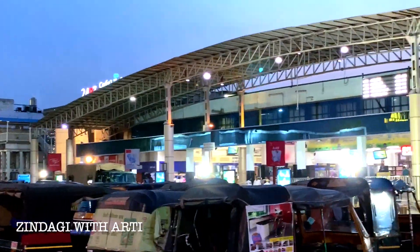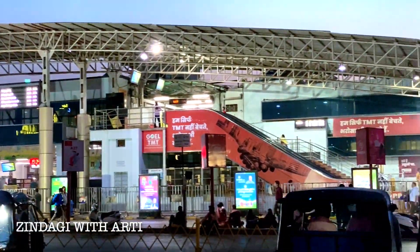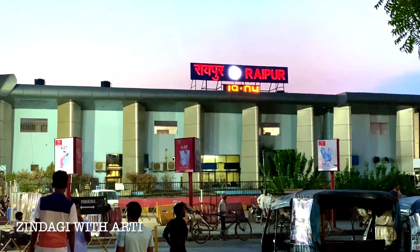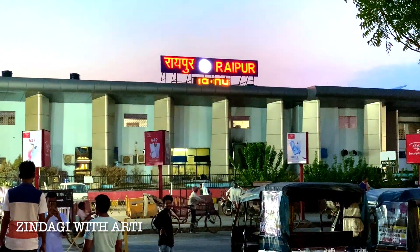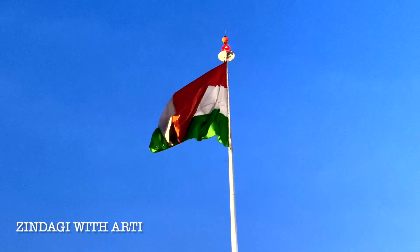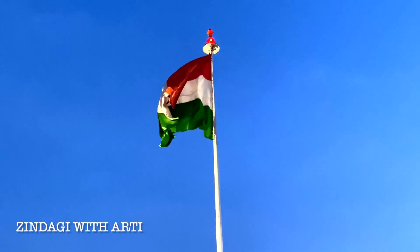Let's start from Raipur's railway station. This is Raipur's railway station and this is the whole night view. There is an auto stand here. It is around 7:00 in the evening and I am starting the night view from here. You can see the railway station's Indian flag.